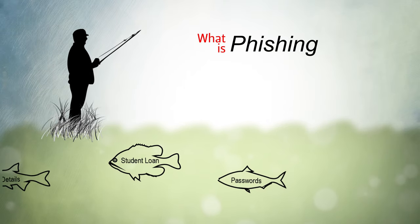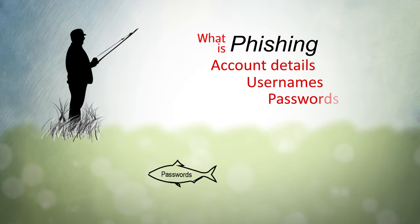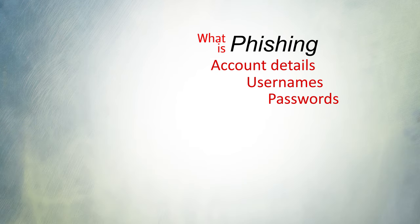Phishing is the attempt to access personal information such as account details, usernames and passwords by contacting you, claiming to be a company or individual you know.